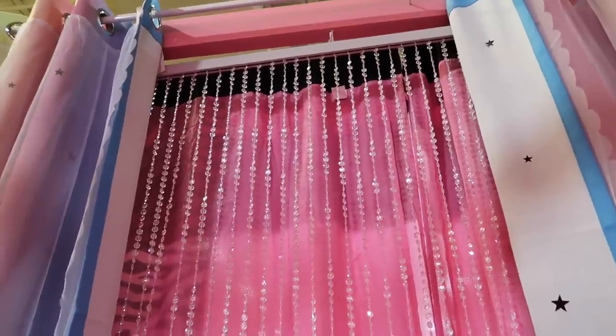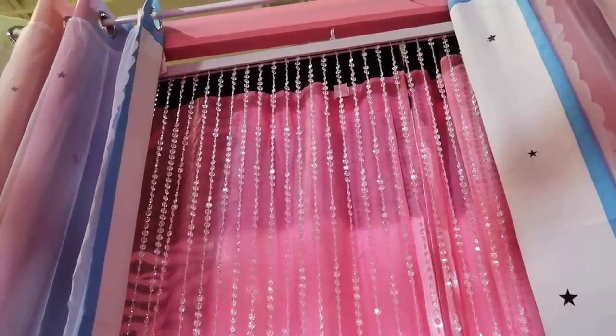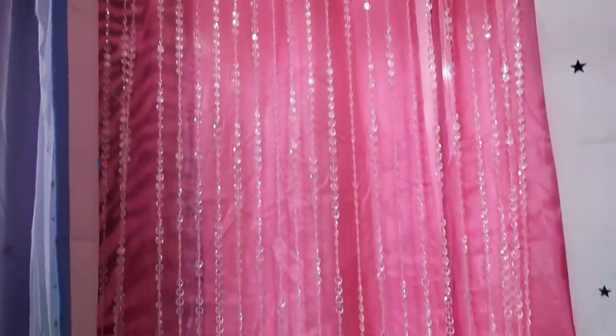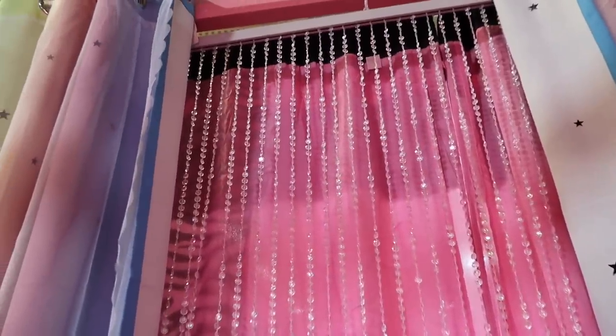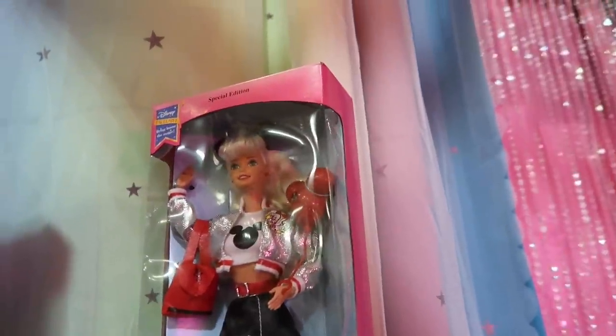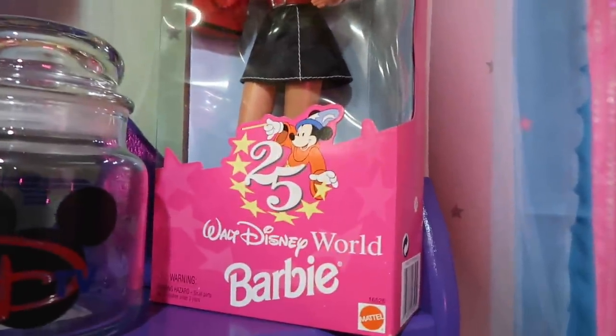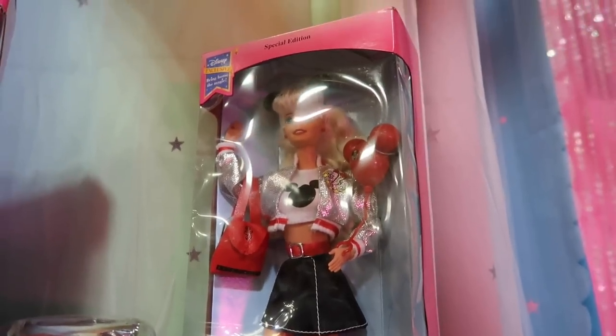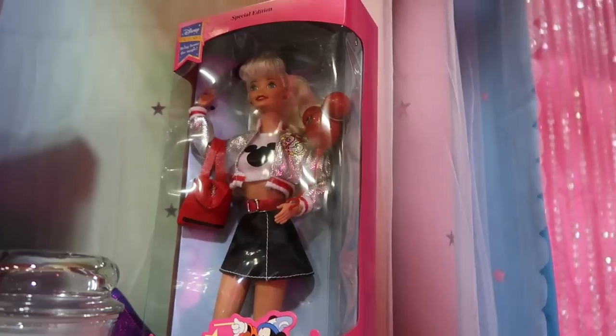Is there anything more horrific than reliving your awkward childhood phases? These doorway beads definitely remind me of the early 2000s for me. Also these Barbies — I actually had this exact same Barbie: the 25th anniversary of Walt Disney World. Both of these things here are really bringing me back.